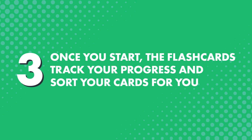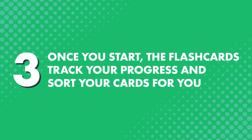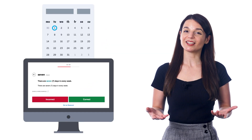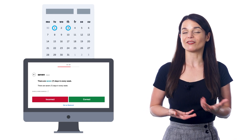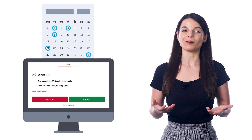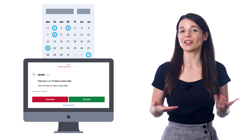Once you start, the flashcards track your progress and sort your cards for you. So the tough words that you struggle with, you'll see them more often in a study session. And the easy words that you get right, they'll start getting spaced out — you'll see them again in two days, then five days, then 13 days, and so on. At which point, these words will start going into your long-term memory, and you'll never forget them.